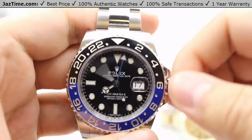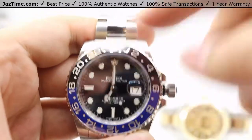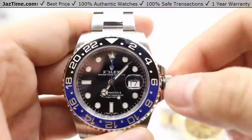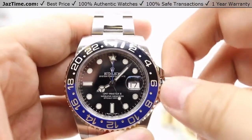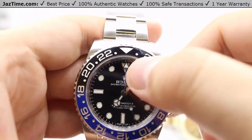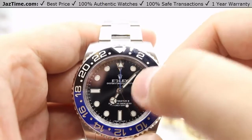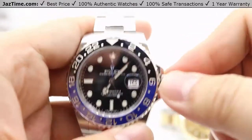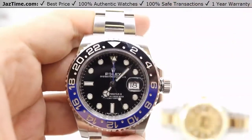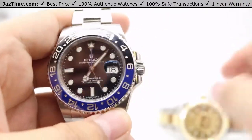A good example for tracking time zones is London to the Philippines — seven hours ahead. You set the home time with the GMT hand to 12:10, then use the quick hour jump to count seven hours ahead. So you have London time at 12:10 and Philippines time at 7:10. You can also adjust the bezel to track a third time zone. Always make sure to screw the crown nice and tight against the case to keep the watch water resistant and protected.